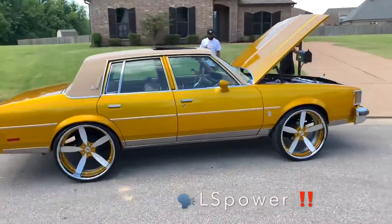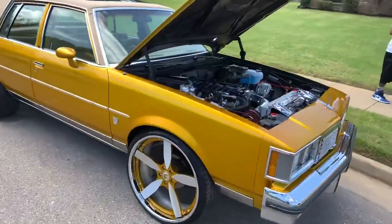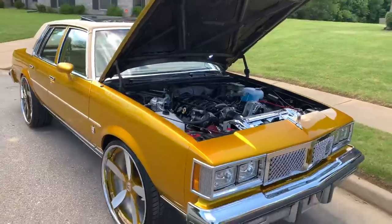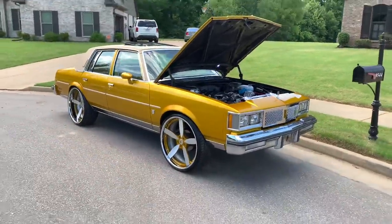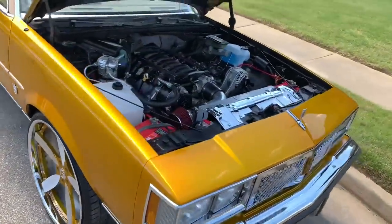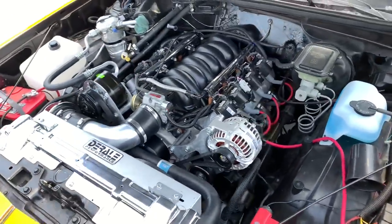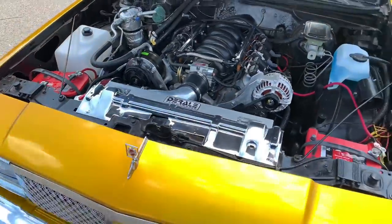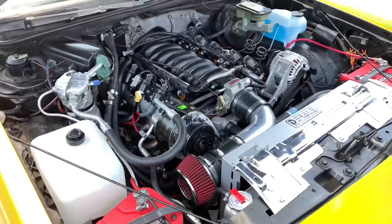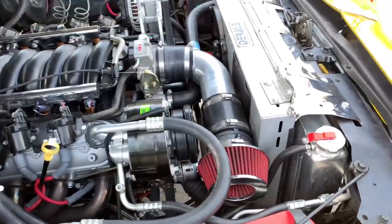Cleanest photo colors I've ever seen, man. Get ready for the thorough review. Y'all see it — fresh LS swap. I don't know any specs, I ain't gonna ask the man the specs, but it's nice. LS running good, man. Cammed up.